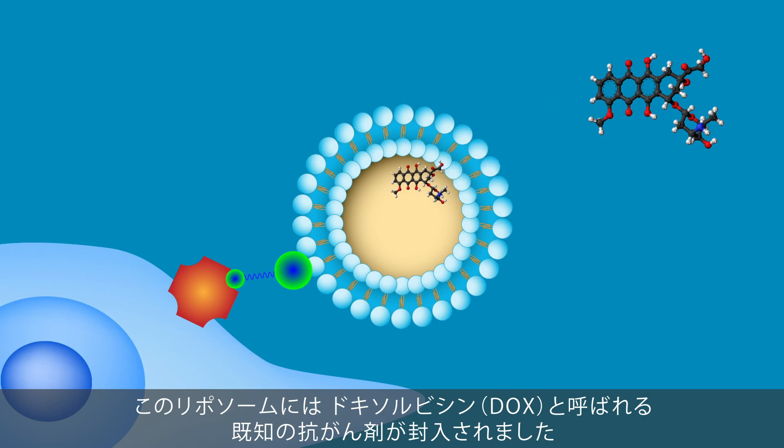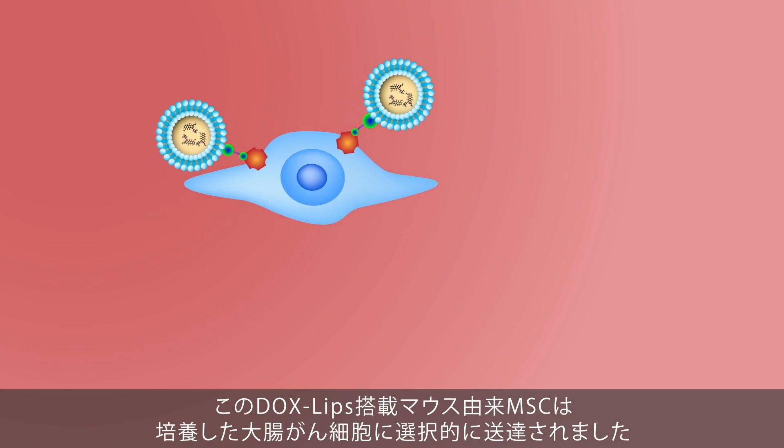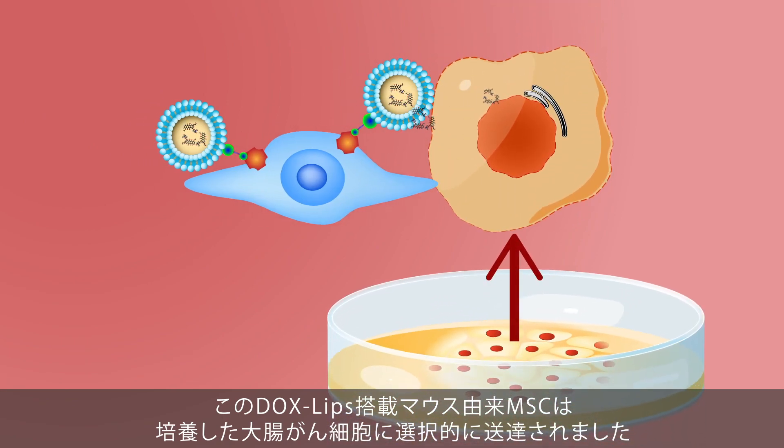They filled these liposomes with a well-known anti-cancer drug called doxorubicin, or DOX. The resulting lipid bags were called DOXLips. The scientists found that mouse MSCs loaded with DOXLips could carry and selectively target colon cancer cells growing in artificial cultures in the lab.